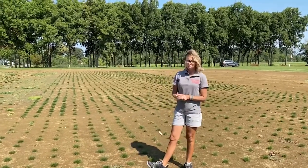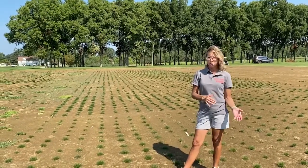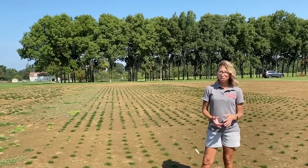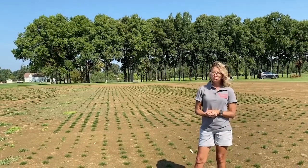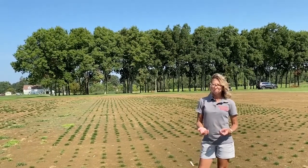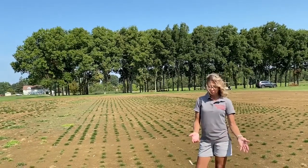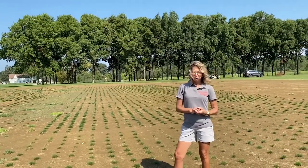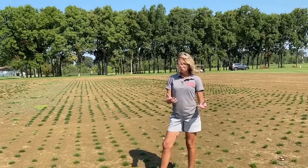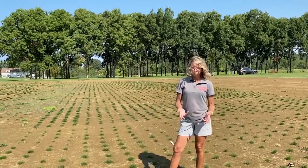We also have a study that my graduate student Daniel is working on, involving a mapping population where we crossed resistant and susceptible hard fescue plants. That population is segregating for summer patch disease. We've been working on generating a SNP marker genetic linkage map for that population, and Daniel is also phenotyping them for summer patch right now — they're included in this trial shown today. We're hopeful that we can find markers linked to summer patch resistance in hard fescue and identify tolerant plants to breed with, in order to develop new cultivars with improved summer patch tolerance.